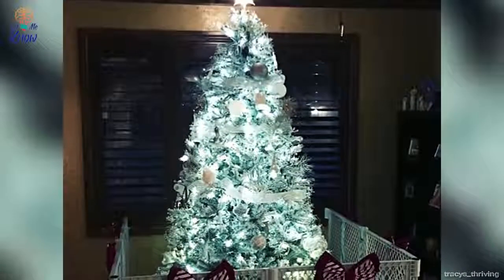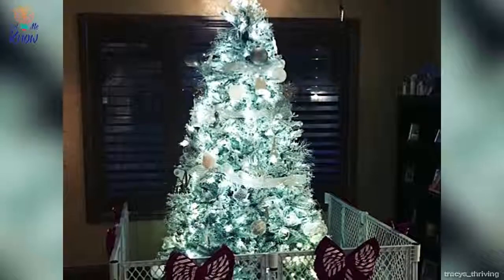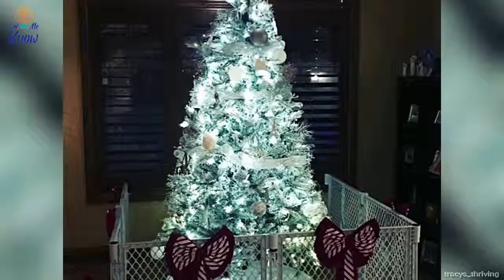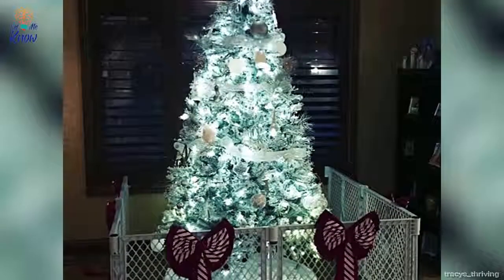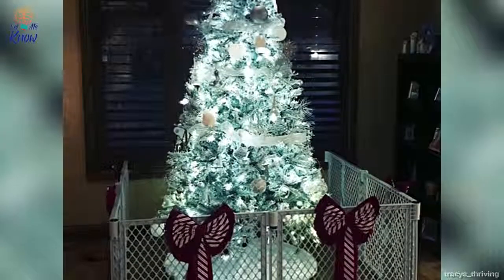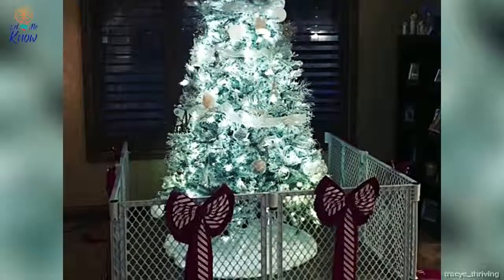Number 19. Most beautiful things in museums and amusement parks are placed behind a cage for a good reason. You certainly don't want your pets ruining your white Christmas this year — think about how upset your kids will be. So instead, place a metal gate around the tree and add a few holiday-themed ribbons so it doesn't look so gaudy.